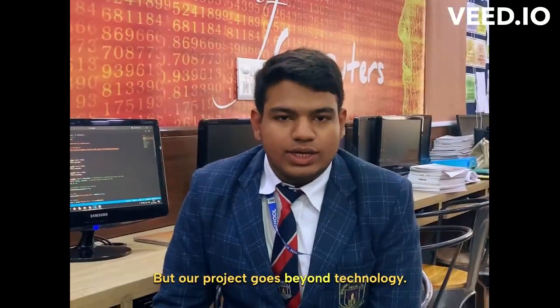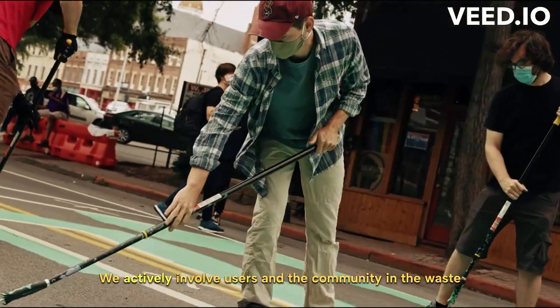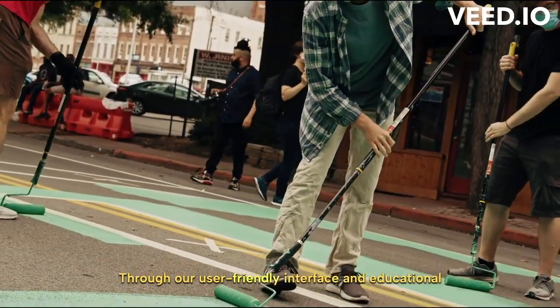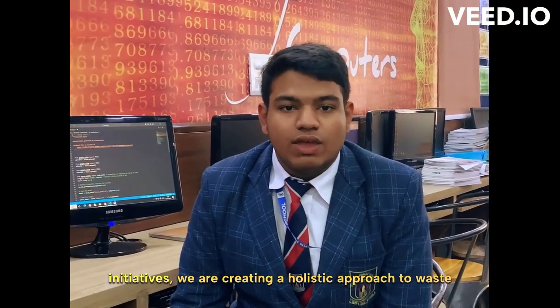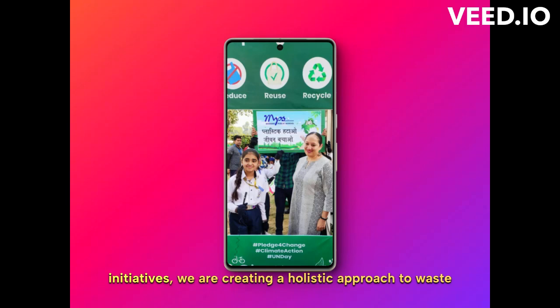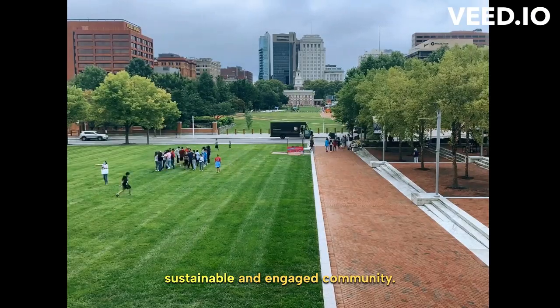Our project goes beyond technology. We actively involve users and the community in the waste management effort. Through our user-friendly interface and educational initiatives, we are creating a holistic approach to waste reduction. It is not just about waste sorting — it is about building a sustainable and engaged community.